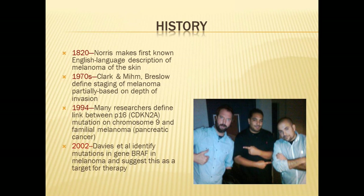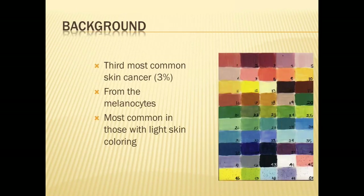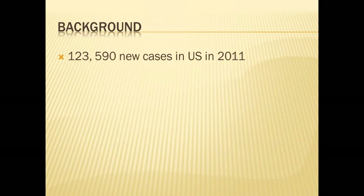The BRAF finding has been in some ways revolutionary for what we can do for metastatic melanoma. As the third most common skin cancer, melanoma accounts for about 3% of all skin cancers. It arises from the melanocytes — those are pigment cells in the skin. Though we see it most frequently in those with light skin coloring, patients with any skin type, even African-American, can develop melanoma.